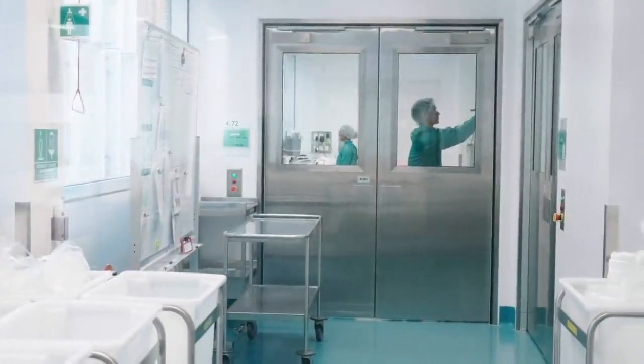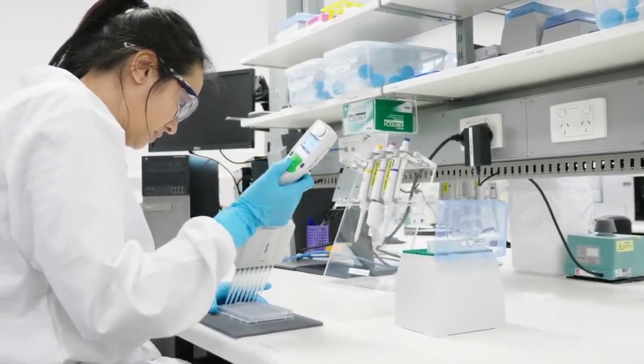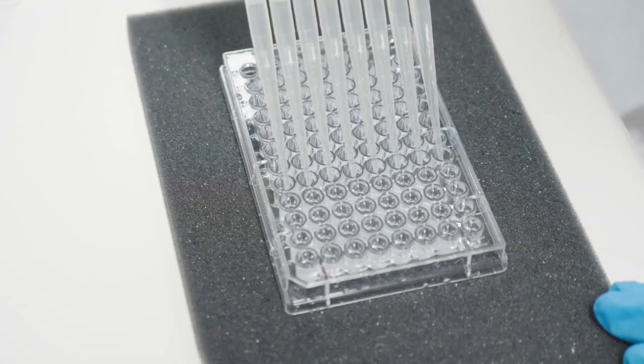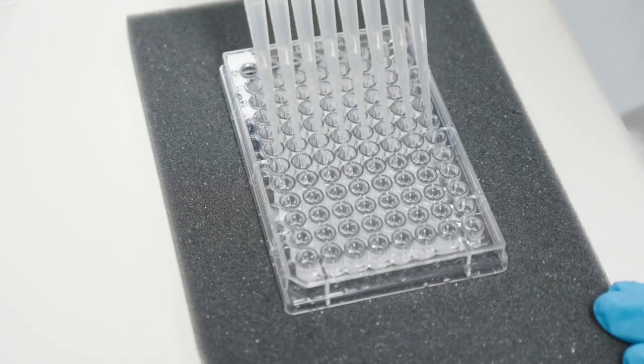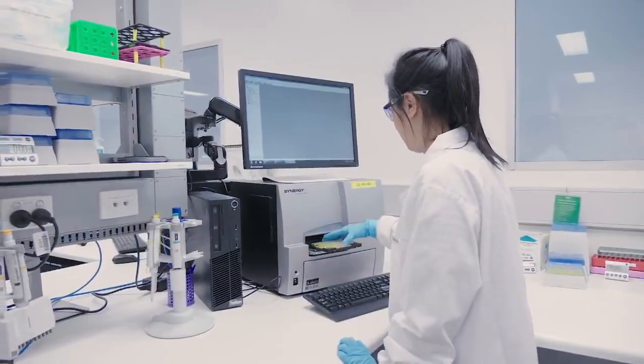In the early stages of process development, we work directly with our clients and our PD sites to ensure that the facility fit they're working towards at development scale can be executed in our Brisbane facility. We get involved quite early on to make sure that the processes being developed will fit the equipment on site and ensure a successful execution.